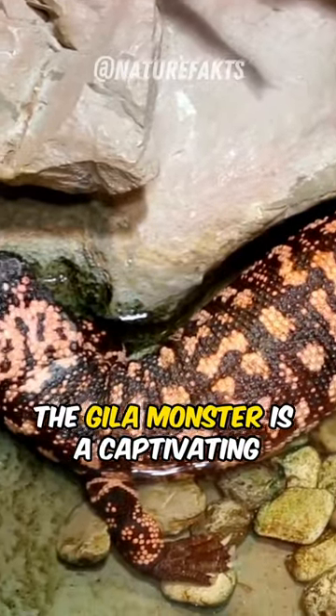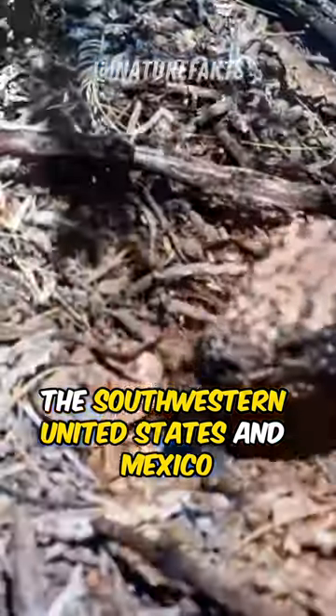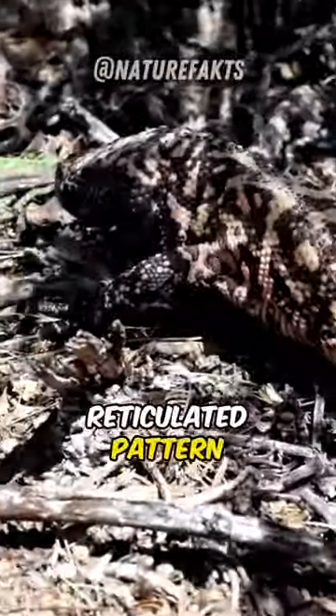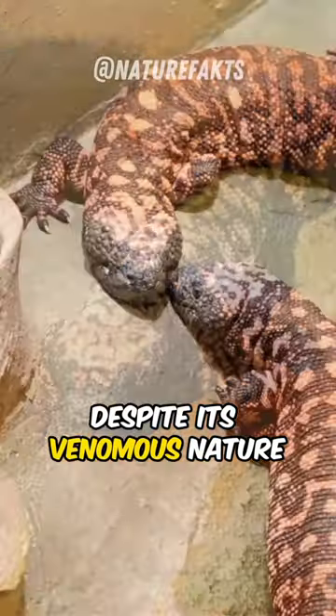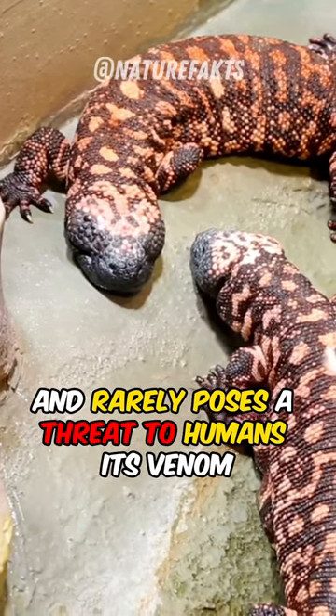The Gila monster is a captivating venomous lizard found in the deserts of the southwestern United States and Mexico. With its distinct orange and black reticulated pattern, it is easy to identify. Despite its venomous nature, the Gila monster is slow-moving and rarely poses a threat to humans.